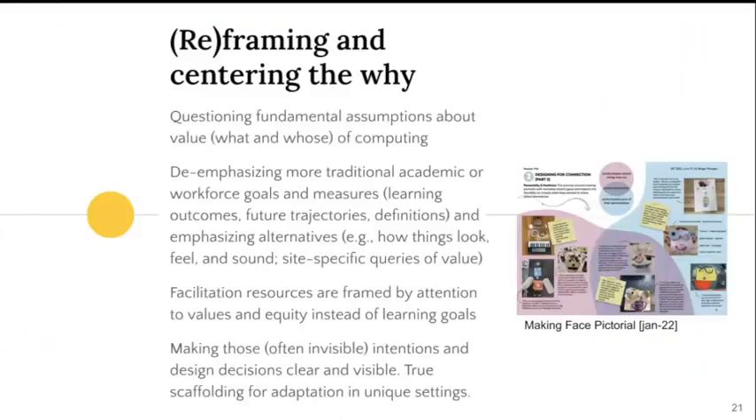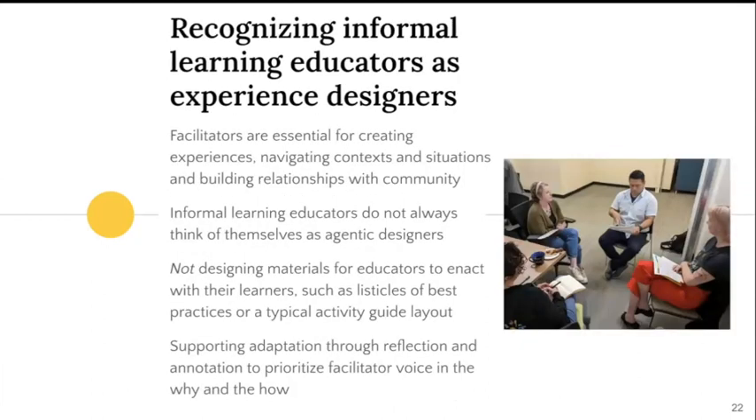While these resources to support facilitation of computational tinkering are emergent and diverse, they are anchored by design themes resonating across the multi-organization design and research effort. First is framing that emphasizes attention to values and equity instead of learning goals. Second is the idea of attending to a temporal dimension that supports reflection and organic use of computing beyond a prescribed activity. And third, recognition of informal learning educators as experienced designers — importantly, not designing materials for educators to enact with their learners, such as a listicle of best practices or a typical activity guide layout, but instead supporting adaptation through reflection and annotation to prioritize facilitator voice and the why and the how.